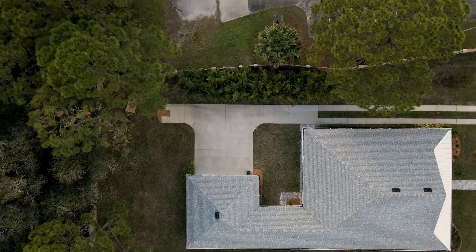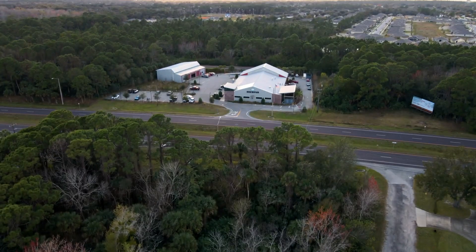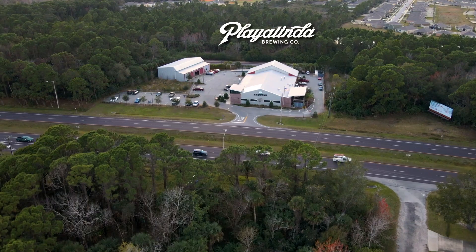And you know what they say in the world of real estate: location, location, location. Well, this one — location, location, location to the best brewery in Titusville is a hop, skip, and a jump away.